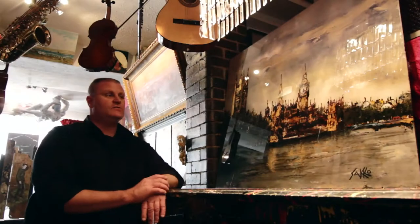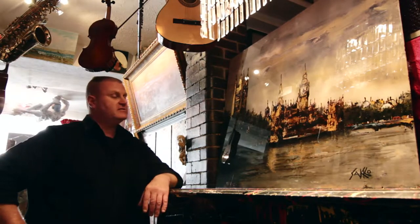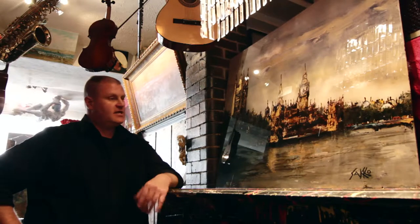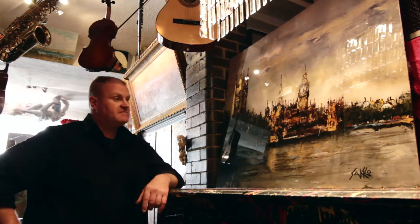What we have here outside the square gallery is yet again another very famous artist from a published background. And again, we specialise in originals. So it's a fantastic piece of art.